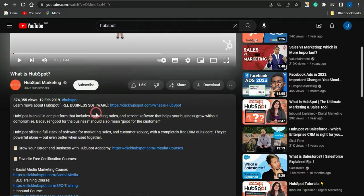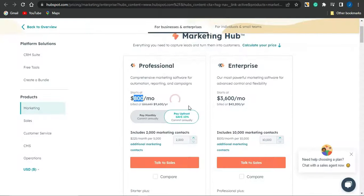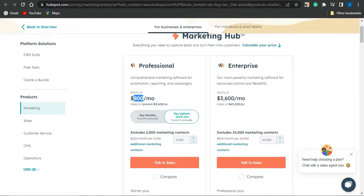Imagine just 0.1% of this person's 374,000 views actually goes on to purchasing HubSpot. If I calculate that: 0.1 divided by 100 equals 0.01, then multiply by 374,000 — that gives about 374 people registering. If they're registering for the professional plan at $800, this person would make just about $300,000 from the first month alone, plus substantial recurring commission from subsequent subscription payments.